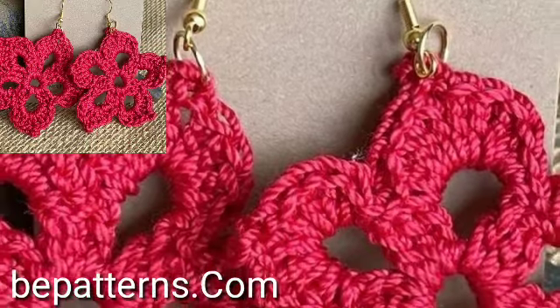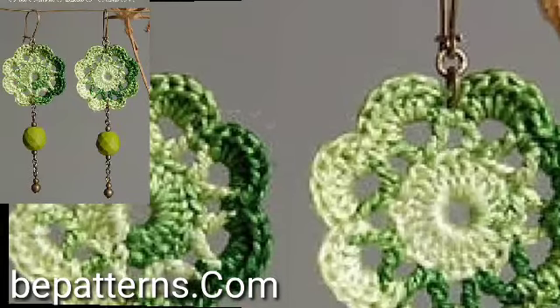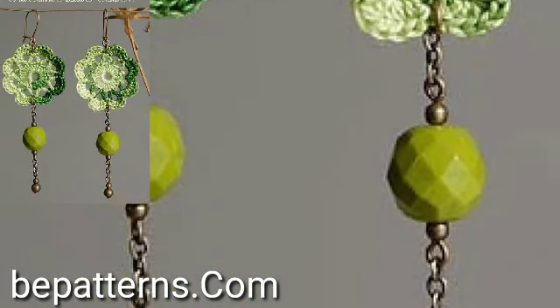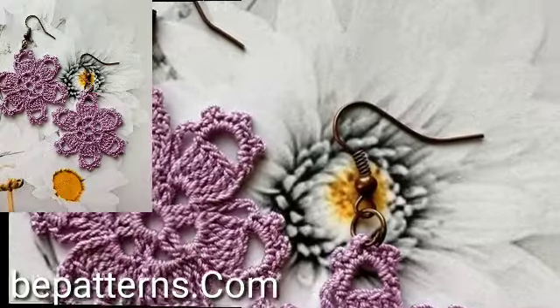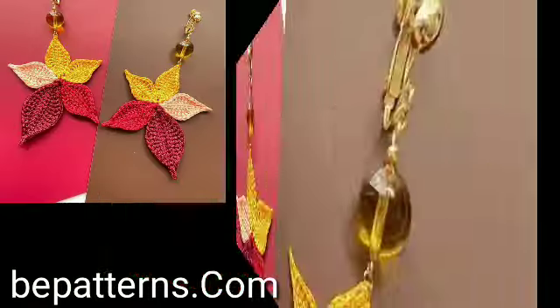I have uploaded modern free crochet earrings designs — easy homemade hand-knitted stylish unique crochet patterns ideas. Do you have new ideas for unique stylish crochet earrings designs?